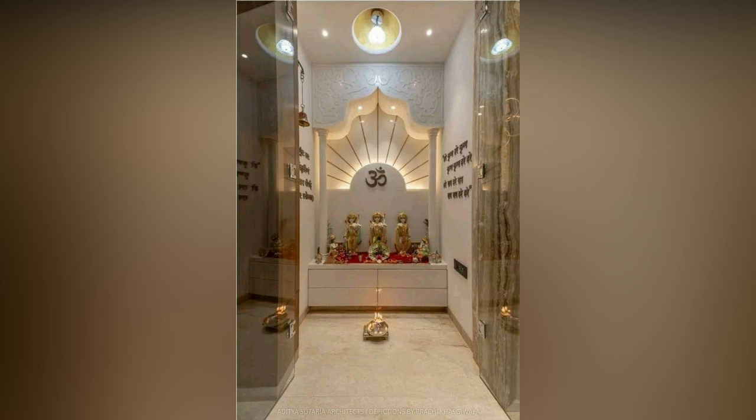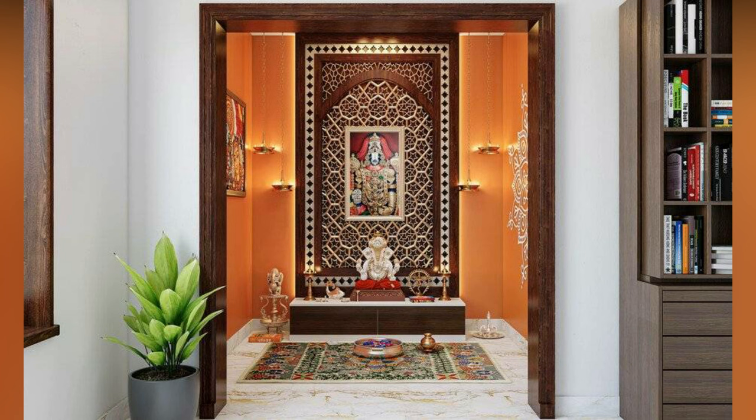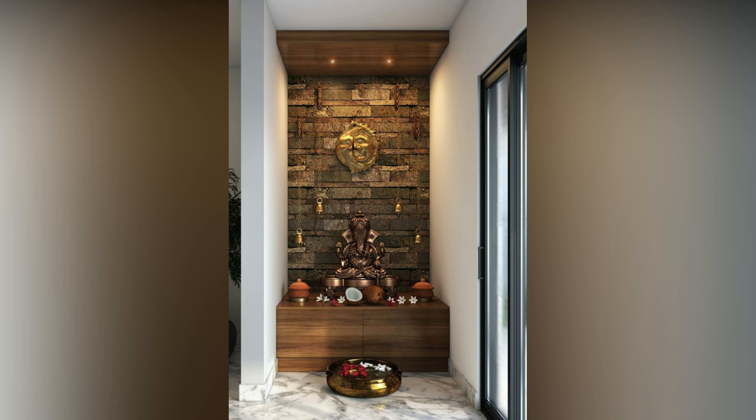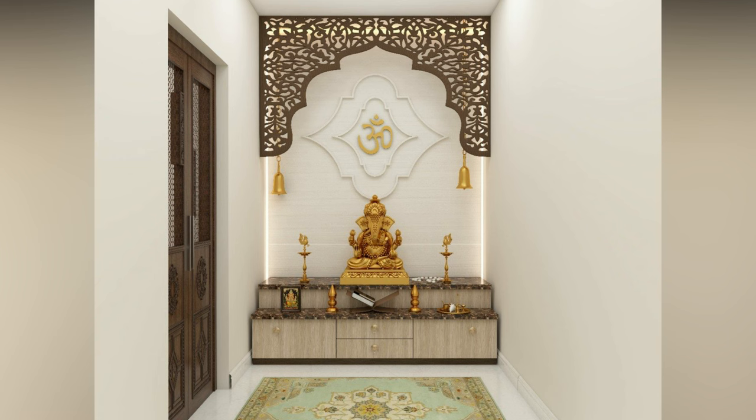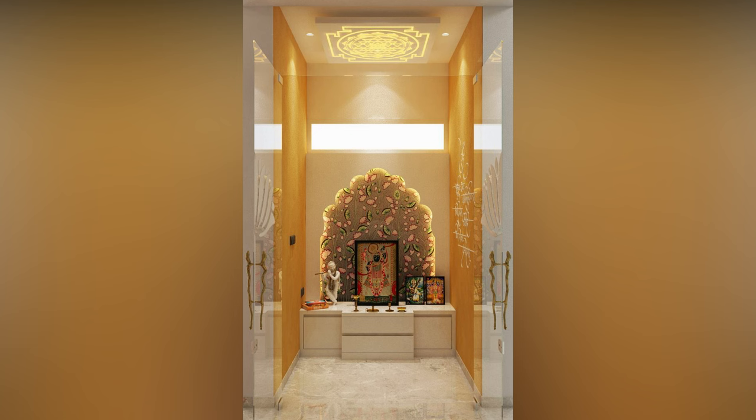Customized furniture costs more than ready-to-install modular furniture. This rule of thumb applies to all kinds, and even in the case of an Indian-style pooja room, there is no exception. According to Vastu, your living room is the perfect place. Additionally, a living room has more space than other rooms and a small mandir is easy to install there.